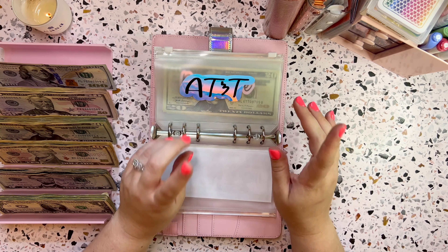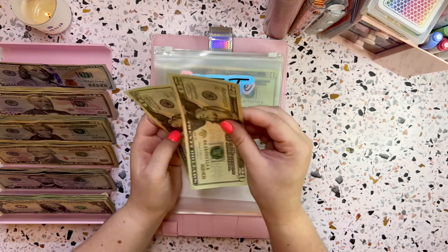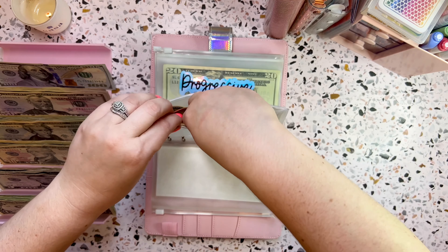So the next one is AT&T. AT&T has stayed the same and this will be getting $40. So we'll do $20, $40 into AT&T this week.